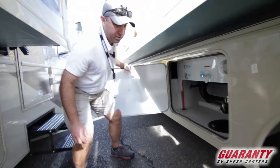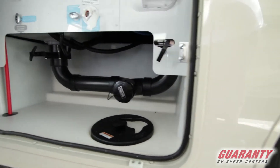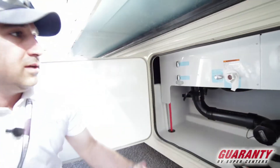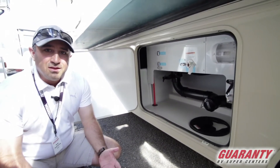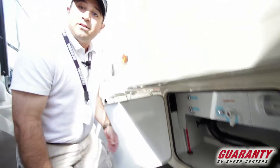The last big thing to note about this coach — just look at how simple that wet bay is. You've got your fresh water inlet, your gray tank, and your black tank — it's very simply done, not a lot of clutter in there. Anyone can do it anytime. You're never going to forget how to make this thing work.